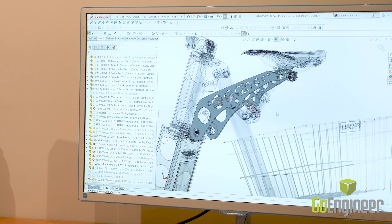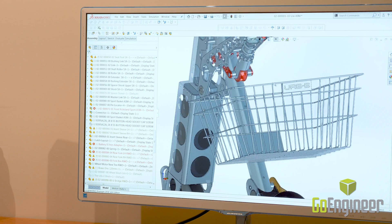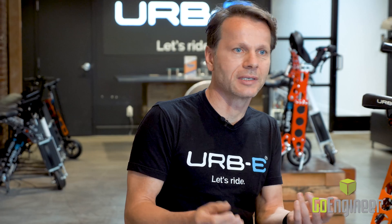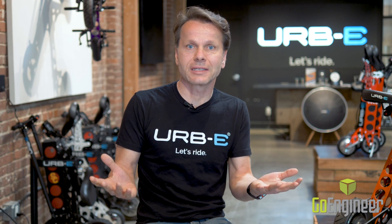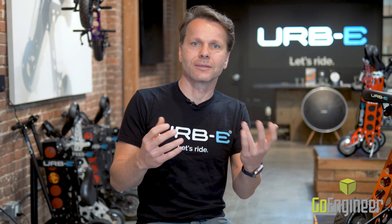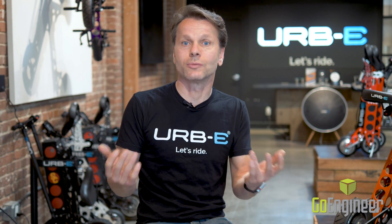What attracted me to SolidWorks is that it allows us to keep a lot of the auxiliary data all contained in a single assembly. We keep our FEA simulation, our part design, our drawings, our CAM path, and our cutter path all in a single assembly. And that helps us to keep our data organized without too much effort.